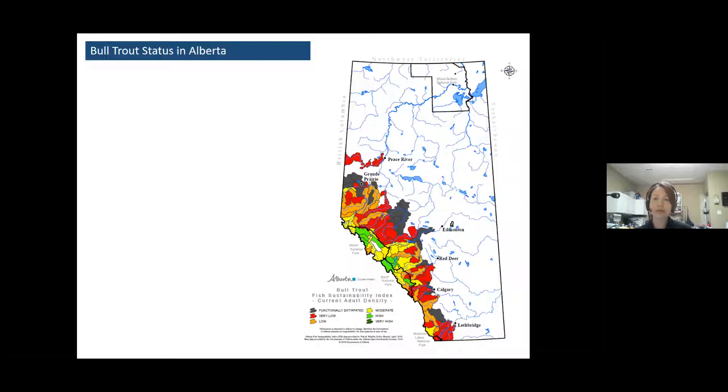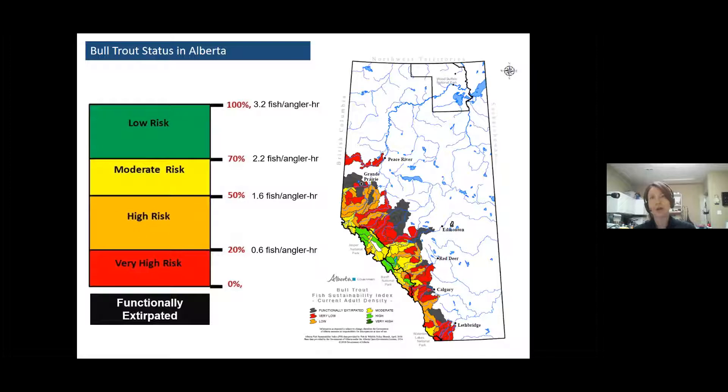To understand what these colors mean for angling catch rate: if you were an average angler and it took you more than two hours to catch a bull trout, that would likely be a very high-risk population. But if you could catch more than three bull trout in an hour, that's probably a very low-risk population. And that would be the typical experience across a watershed — not just at your favorite honey hole, but if you dropped a pin on average, that's what you should experience.